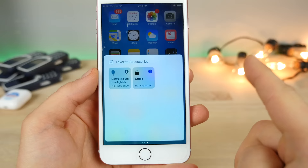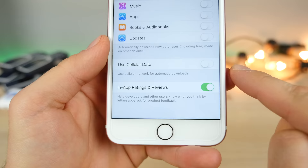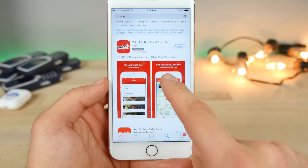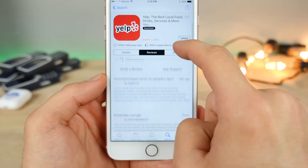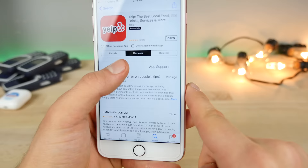HomeKit now supports dimmable light switches, so you'll be able to dim lights from within HomeKit settings. There are also great updates to the iTunes and App Stores. You can disable in-app ratings and reviews, so if you're tired of getting those pop-ups to rate an app, you can disable that. In the App Store, if you leave a review about a problem, developers can directly reply to your review on the page. You can also 3D Touch on reviews to rate them helpful, not helpful, or report them. Best of all, you can write reviews without needing to type in a passcode every single time.